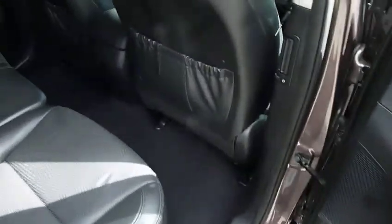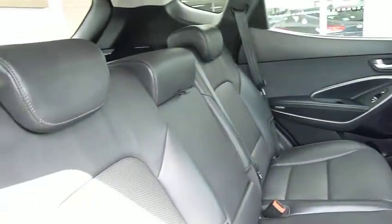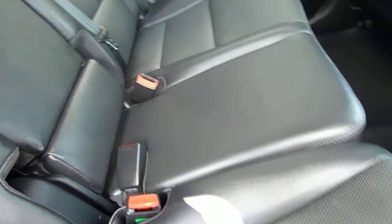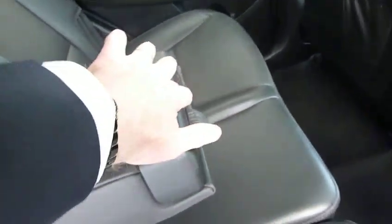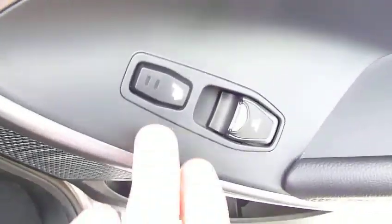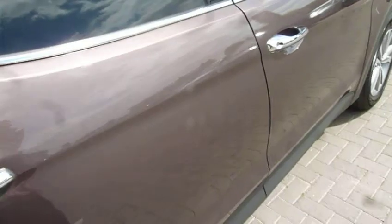Moving into the rear passenger compartment, there's bags of leg and headroom. We've got three full seat belts in the back and ISOFIX fittings on the two outer seats. Full leather interior, a central armrest with a couple of cup holders, and pockets on the back of the front seats for additional storage. The two outer rear seats are also heated, there are electric windows in the rear, and 60-40 split rear seats for larger items.